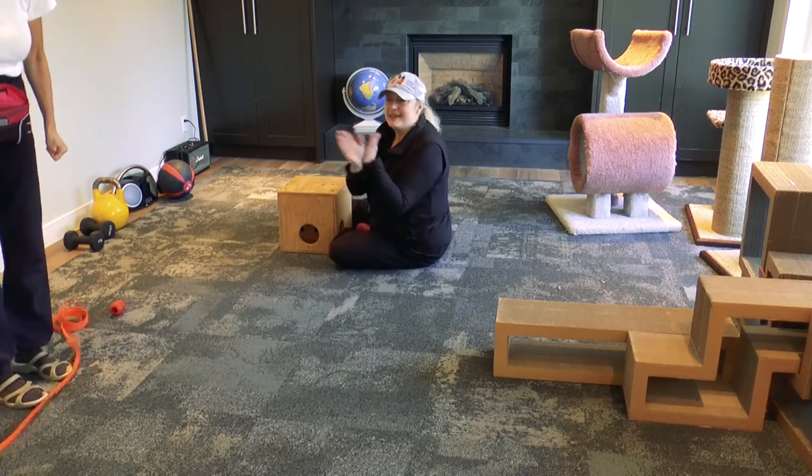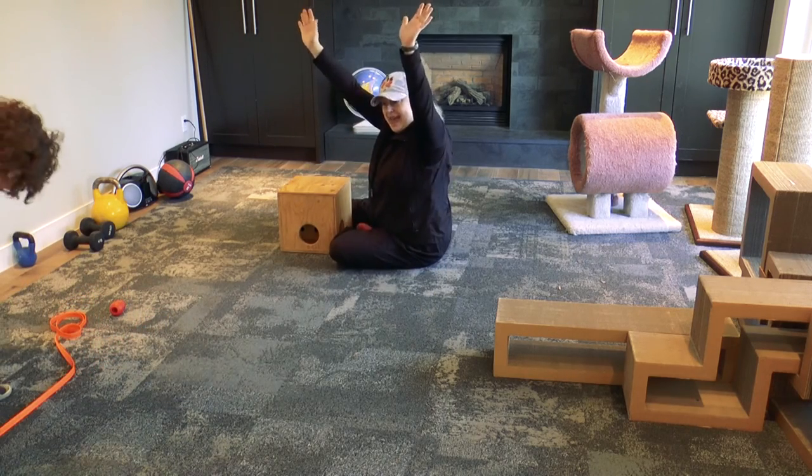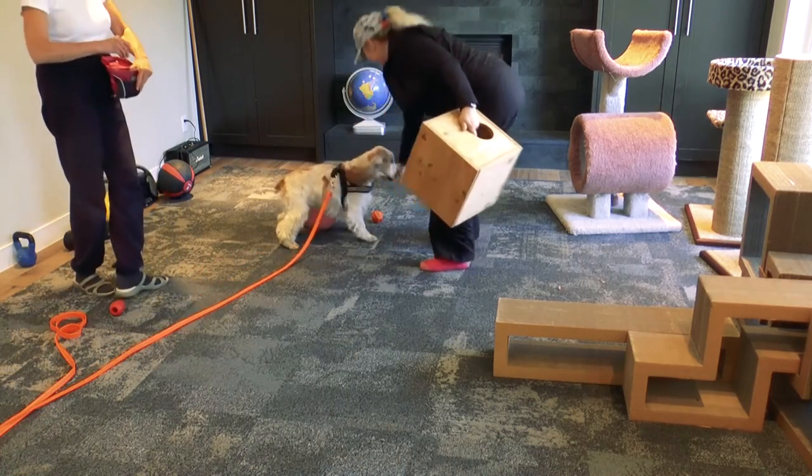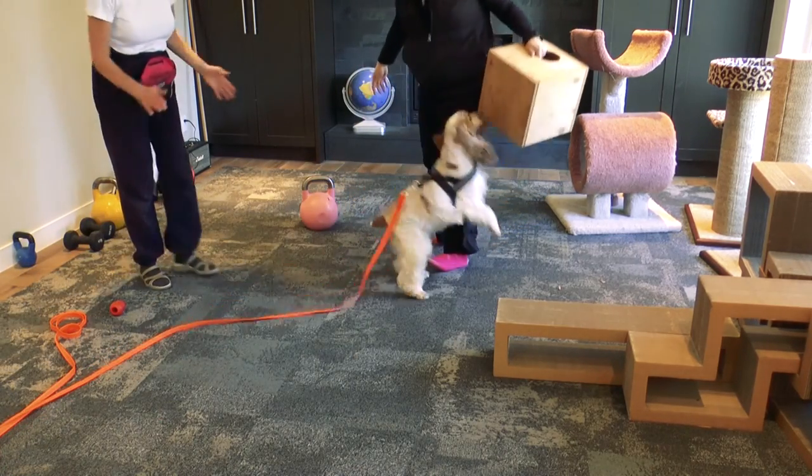We hope you can join us for online classes or classes in person at Cayenne Kennels. And to get all the latest tips, tricks and events, follow our Nosework blog. Thanks for tuning in.